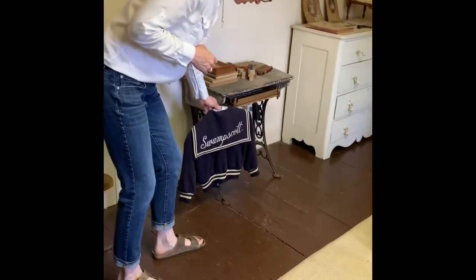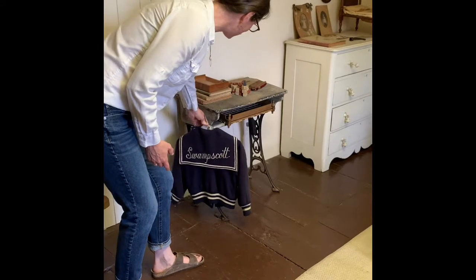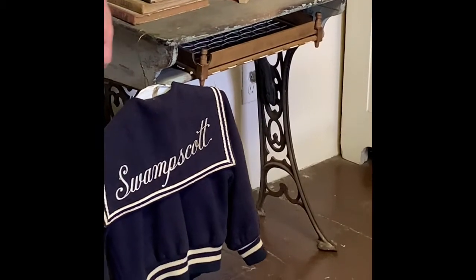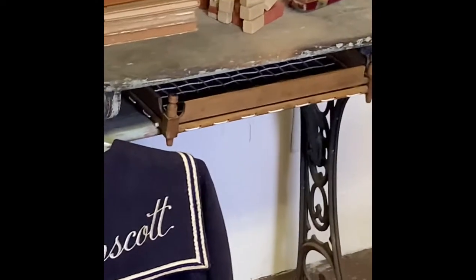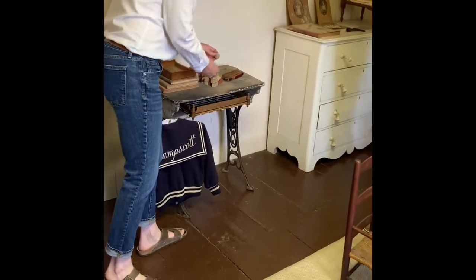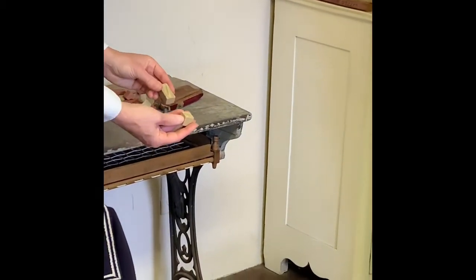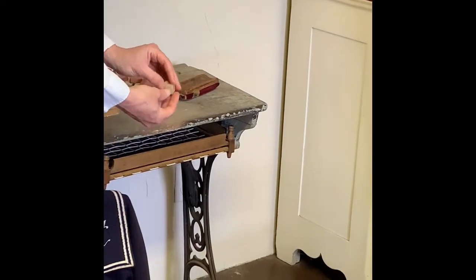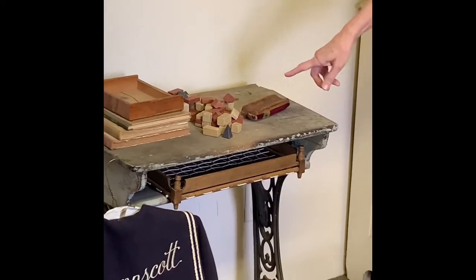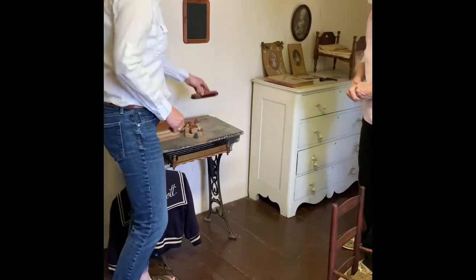You can see this lovely jacket worn by a young Swampscott scholar. It's hanging from a desk that would have been used here in Swampscott — the top even has a hole for the ink, because they used ink until the sixties. On top we've got some building blocks that are stone, which are a bit fancy but quite old from around 1900 — something children would have used. Today they typically have wooden blocks, but these stone ones have lasted so many years. And even an old carpet piece used as an eraser for the chalkboard.